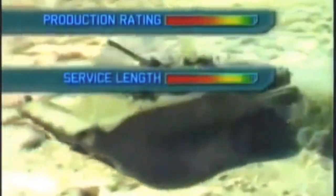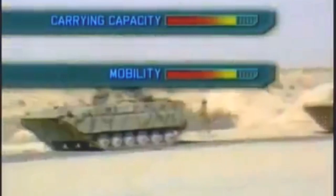No exact numbers are known as to how many BMPs were built, but it must be in the tens of thousands. So for its production rating it scores high, as does its service length. Our Matrix also gives it a good score for mobility and carrying capability. Its innovation score is marked down due to its flaws in design, but it's still good enough to make number six in our top ten infantry fighting vehicles.